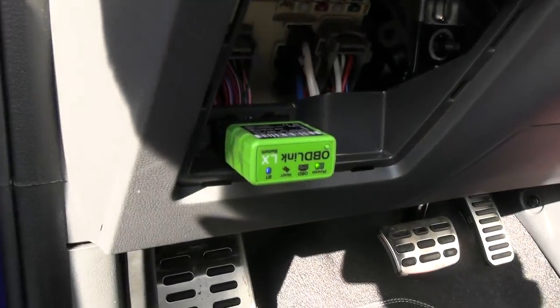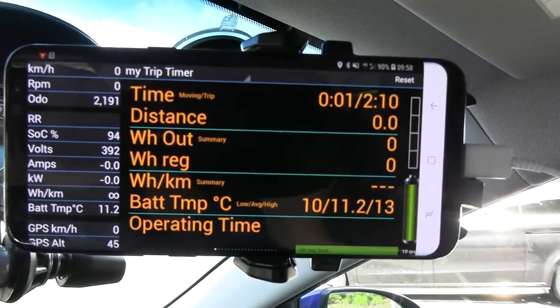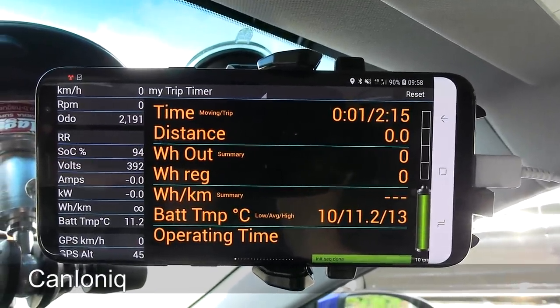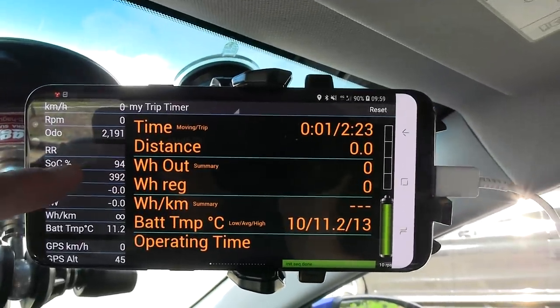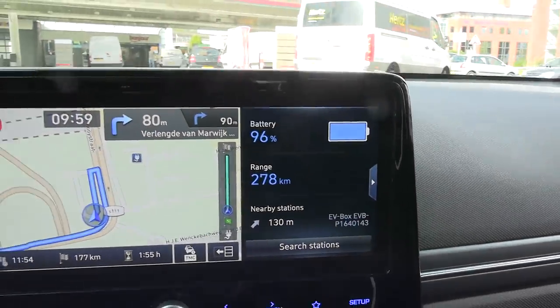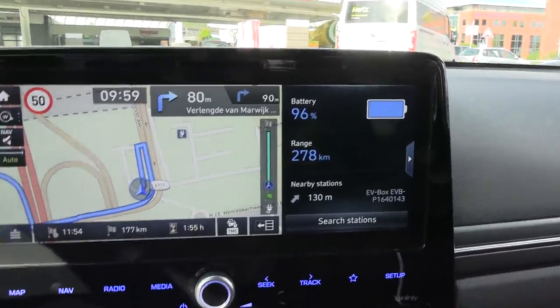I brought the OBD link and I go inside. According to this app called CAN Ioniq, we have somewhat high voltage. The weird thing is that this program claims 94% state of charge while the car shows 96%, so I don't know why there's a discrepancy.